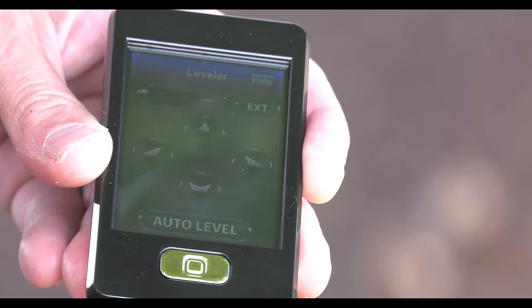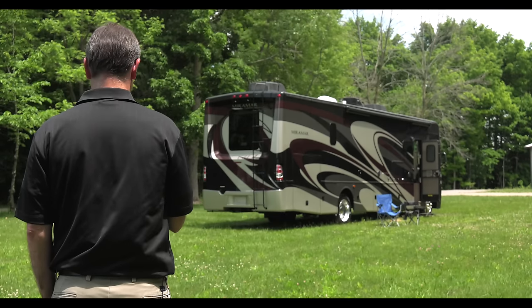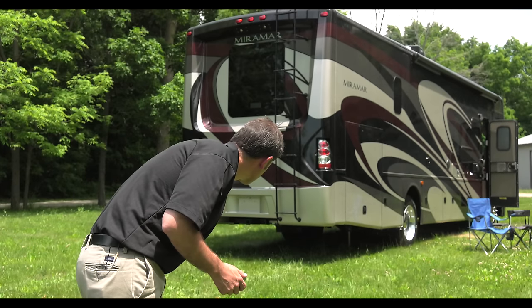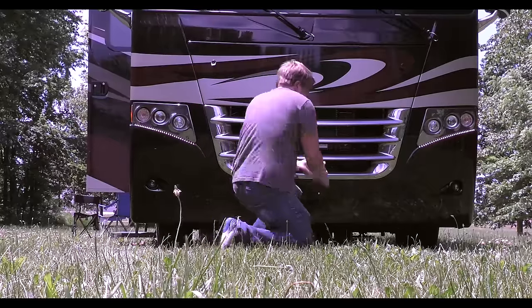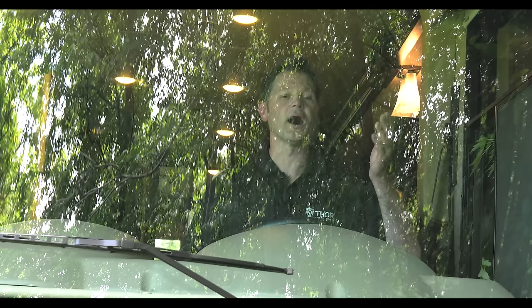Let's start with the leveling jacks, since they need to be down before you put the slide rooms out. Set the parking brake, turn the ignition on, and step outside. The Rapid Camp works up to 50 feet away. Hit the auto level button and you can watch the jacks as they set to make sure nothing is in the way, and you end up with a level coach.